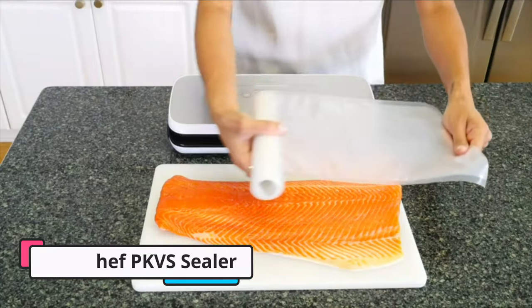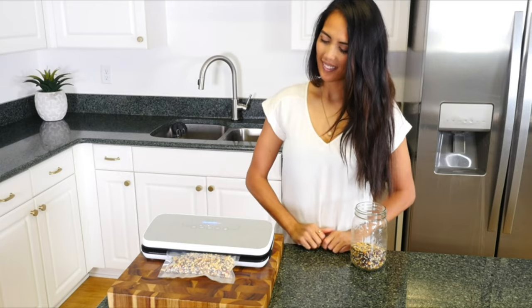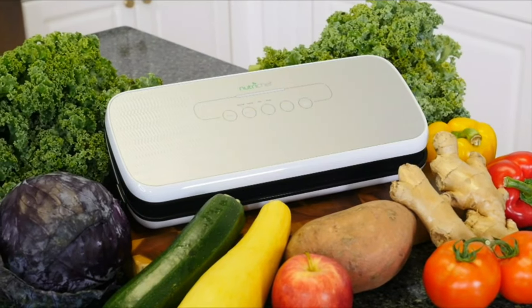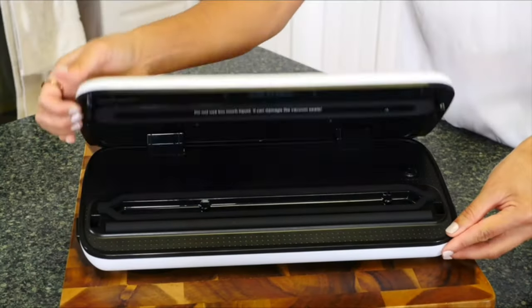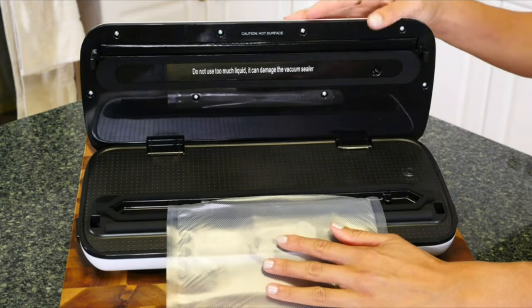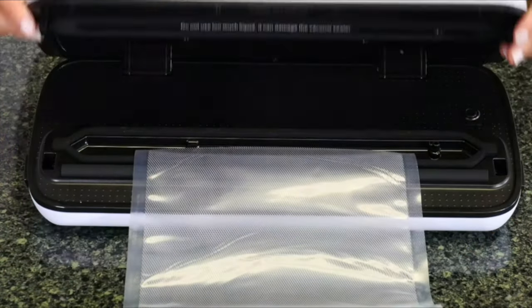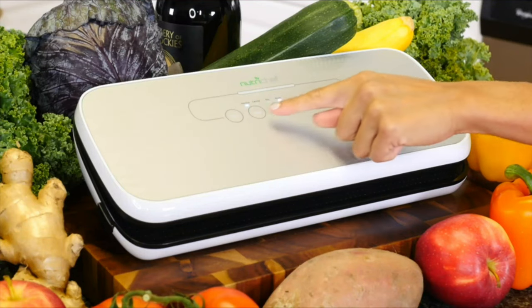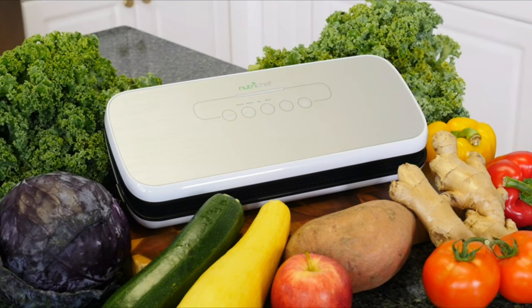The set comes with five reusable vacuum bags and one extra-long vacuum bag roll. If you like to preserve fruits, cereals, or delicate fish, this gentle option is great for its strong yet tender suction capabilities and quick sealing. Keep in mind that the NutriChef PKVS Sealer isn't great for sealing in bulk, as we noticed that it started to struggle after too much back-to-back sealing.